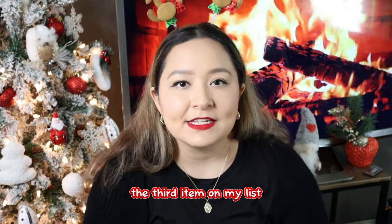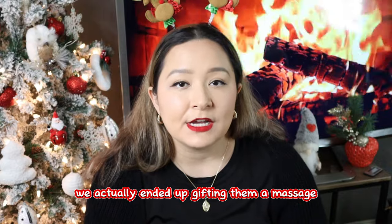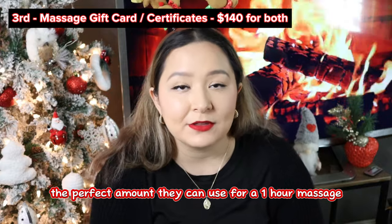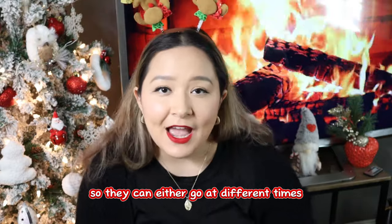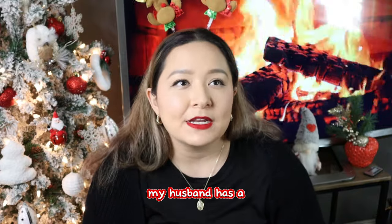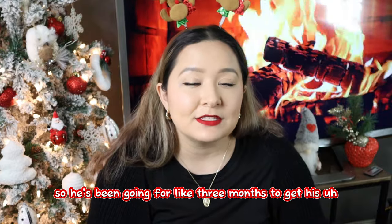The third item on my list is for my brother-in-law and his wife. We ended up gifting them a massage gift card — it's the perfect amount for a one-hour massage. They can either go at different times or do a couple's massage, making it like a little getaway for them. My husband has a membership at Hand and Stone.